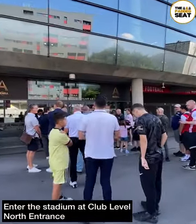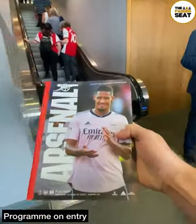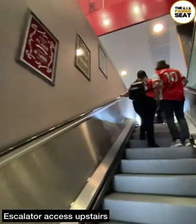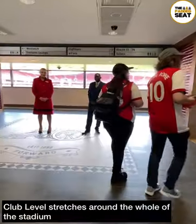Back to hospitality, and for today's package we made our way through the club level north entrance where we did receive a programme on entry. Programme in hand, it was then upstairs to the different levels and there is escalator access. As we approached the top of the escalators, there was a great welcome from hospitality staff.